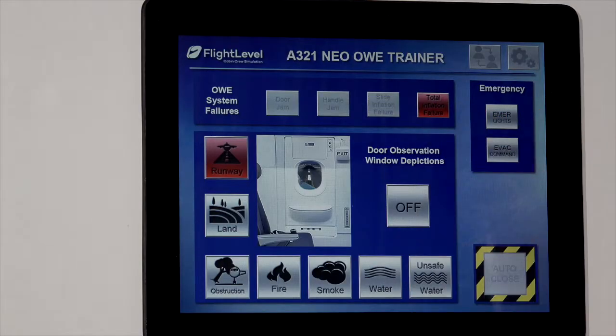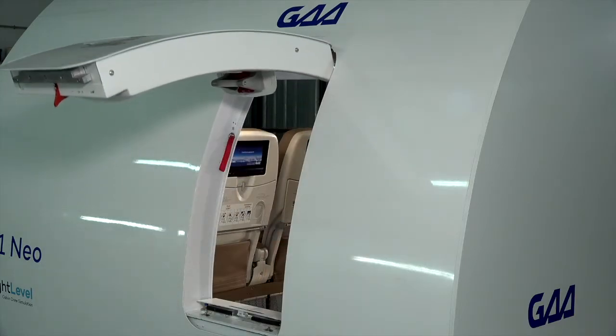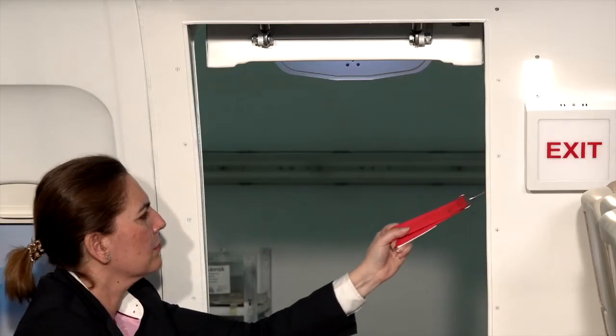Total inflation failure: there is no sound of inflation when you open the door and also when you pull the manual inflation handle.